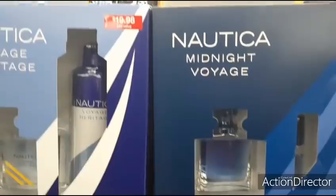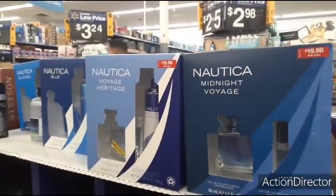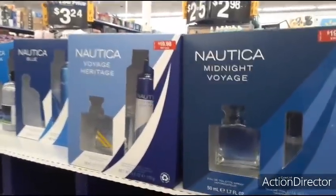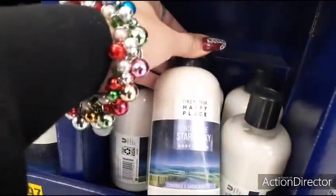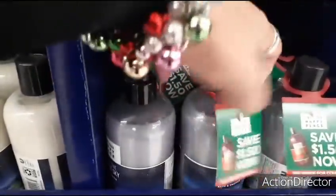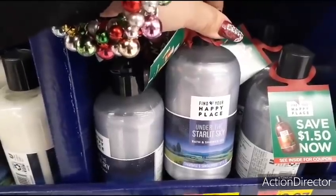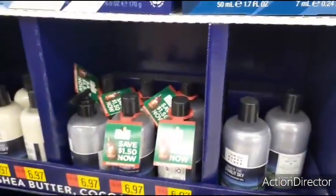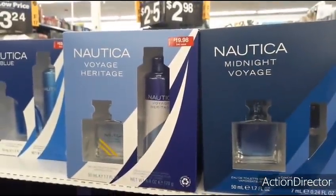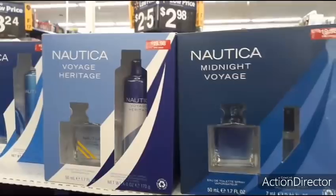Not leaving the men out — they have Nautica Midnight Voyage, Voyage Heritage, and Blue, each coming with cologne and body spray. Some good deals here. There's also body lotion at $6.97 and Cameo and Sandalwood Bath and Shower Gel at $6.97 — a little too pricey — but the name brand gift sets are definitely doable. Nautica at $19.98 at Walmart is a solid value.